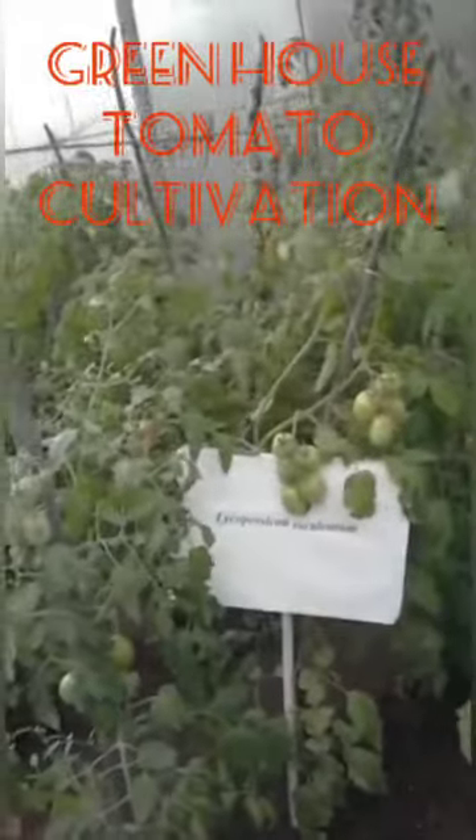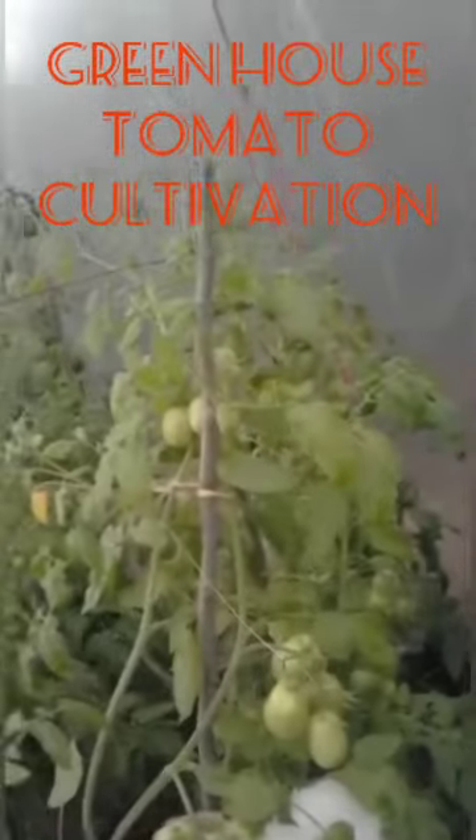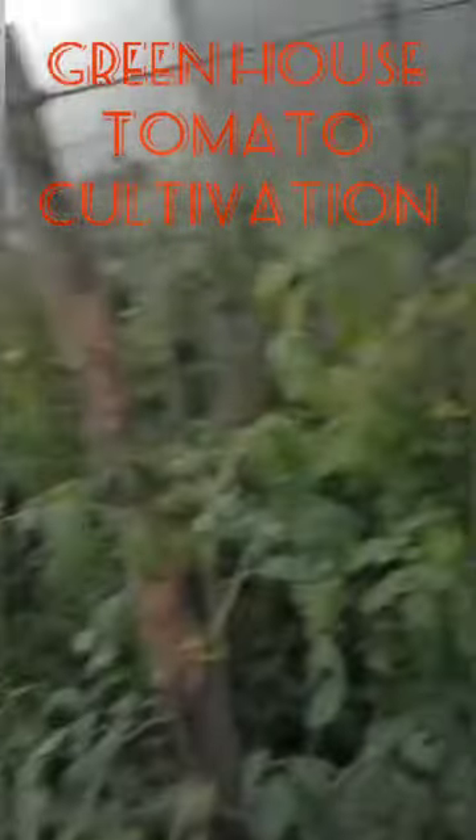Greenhouse technology gives maximum advantage in crop yield and maximum advantage in growth characteristic features. The plants grown under the greenhouse show maximum height, whereas plants grown under open field conditions show a limited height.